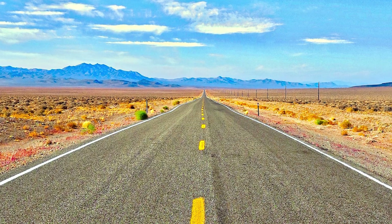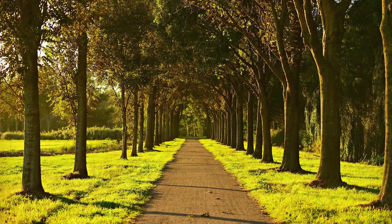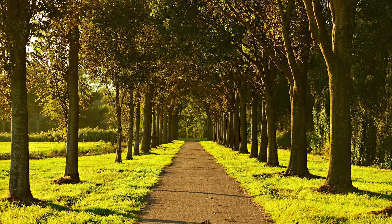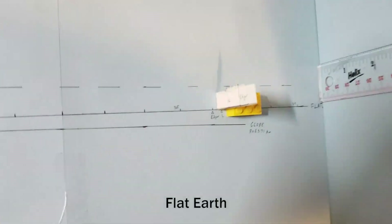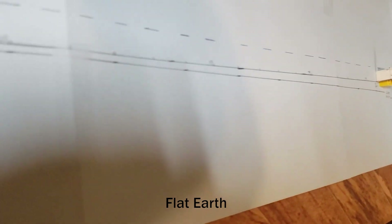I hear very frequently that globers don't account for perspective in curve calculations, so let's do just that — let's use perspective. I have modeled the observation to scale with nothing but paper, a ruler, a cell phone, and a few Legos.